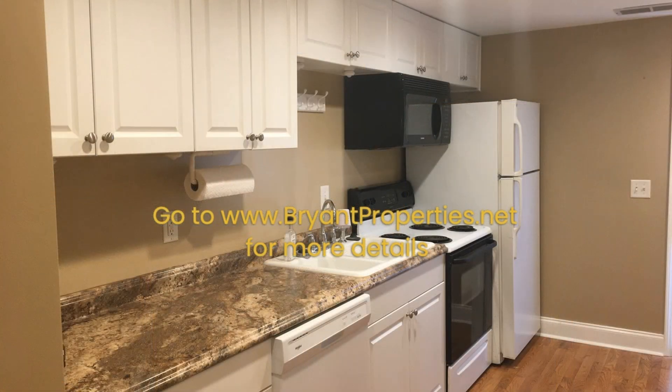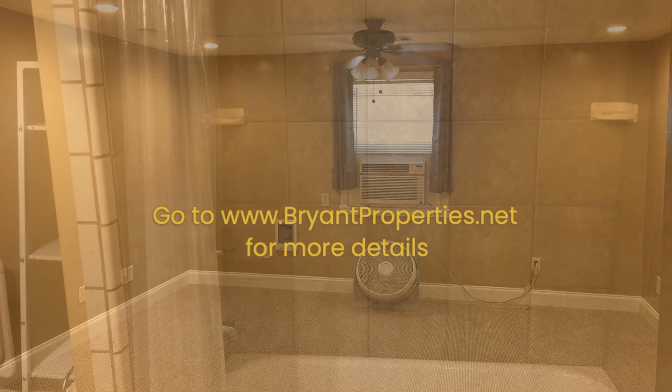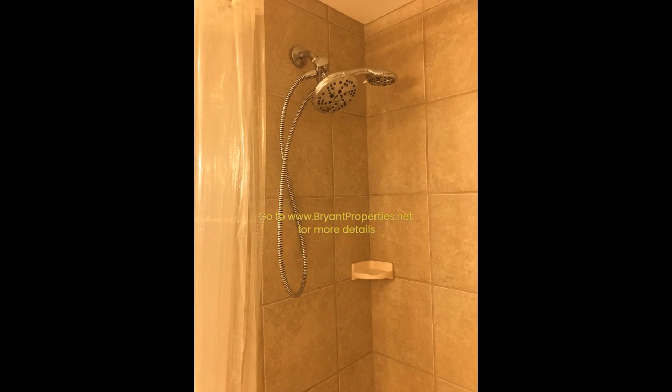Enjoy preparing meals in the kitchen that showcases appliances, ample cabinet space, and a stylish countertop that adds a touch of modern elegance to the space. Other features include a washer, a dryer, and a detached garage.